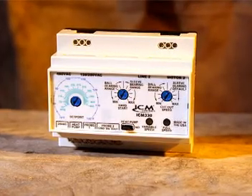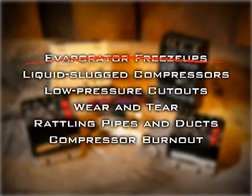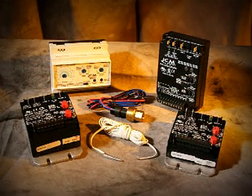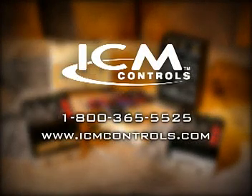One of our application engineers will help you select the right unit. Prevent evaporator freeze-ups, liquid slugged compressors, low pressure cutouts, unnecessary wear and tear, rattling pipes and ducts, and compressor burnout — not to mention unhappy building occupants or the loss of perishable goods. Ask about the ICM Controls line of reliable low ambient fan speed controls. Call us toll-free at 1-800-365-5525, or visit us on the web at www.icmcontrols.com for your nearest authorized ICM distributor.